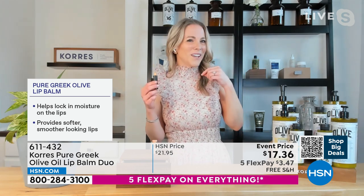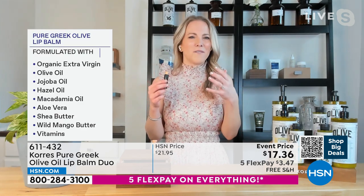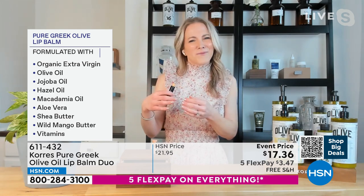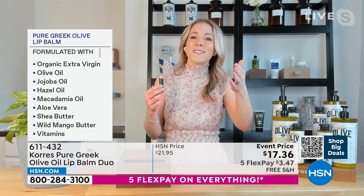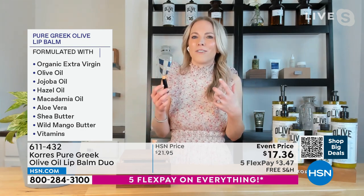So what are you actually putting on your lips? Don't you want to put natural ingredients? None of these propylene glycols, none of the petrolatums — which is actually the gunk around the oil rig, it's really kind of gross. So here you can see jojoba oil, hazel oil, macadamia oil, shea butter, wild mango butter.